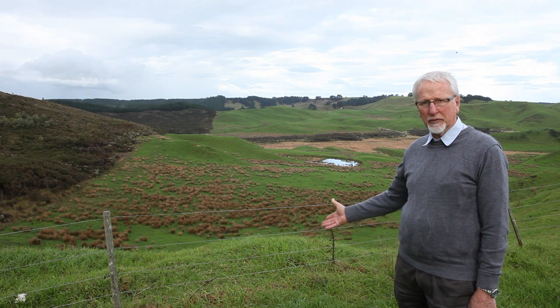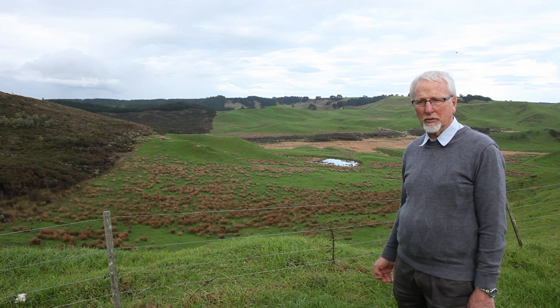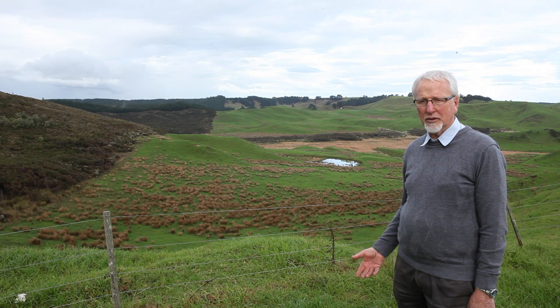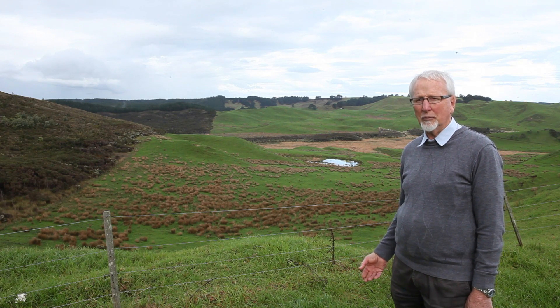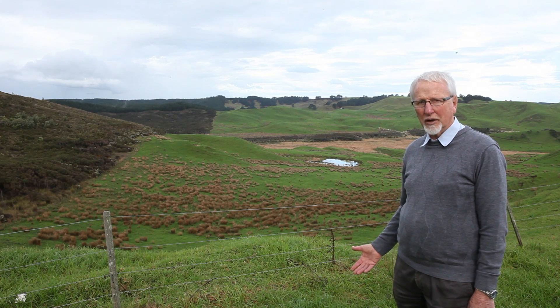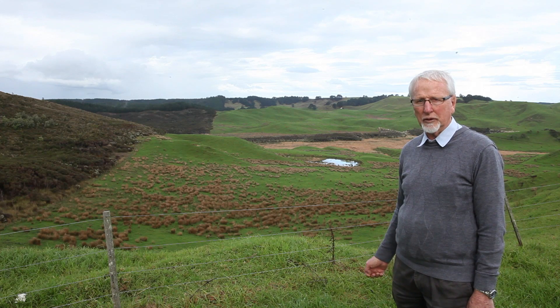There is a large reserve next door to us here — that's a DOC reserve. Incorporated in that reserve is a very large wetland. This particular wetland is of regional significance because it is a low-fertility wetland, and it's one of the few that are left, certainly in this part of Northland.